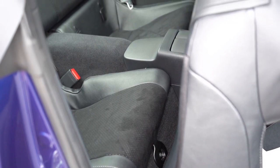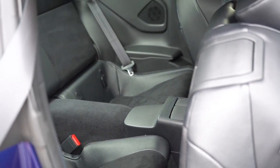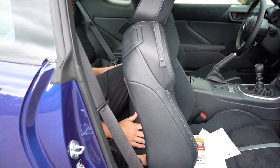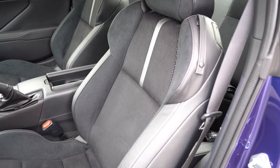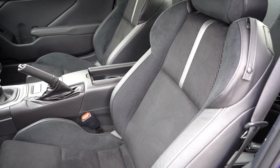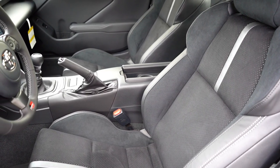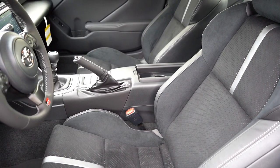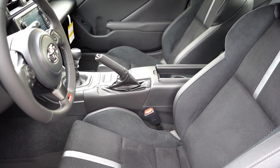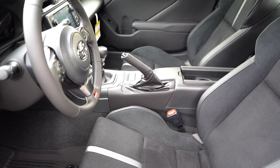Rear legroom comes in at 29.9 inches, which is basically nothing — like a Ford Mustang back there. I'm an even six feet tall and there's truly no space for me. Moving to the front seats: manually adjustable sport seating comes standard, with a leather-suede combo for the Premium and 10th Anniversary Editions. Heated front seats are available on those two trims as well. The seats definitely hold you in place — very sporty bucket seats with side bolsters that keep you planted through corners.